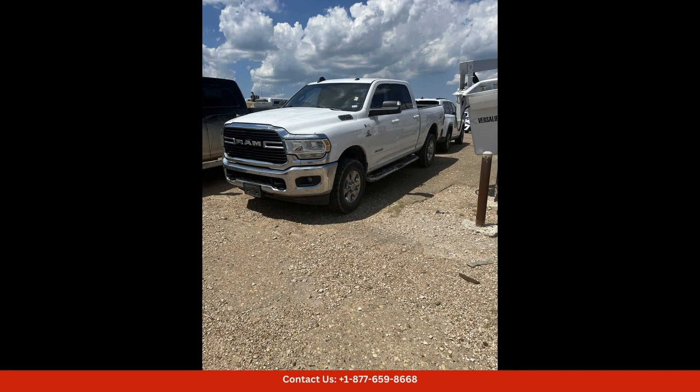This Bighorn trim level offers a perfect balance of rugged capability and modern comfort. The interior is thoughtfully designed with premium materials and advanced technology, ensuring a smooth and enjoyable ride every time you hit the road.